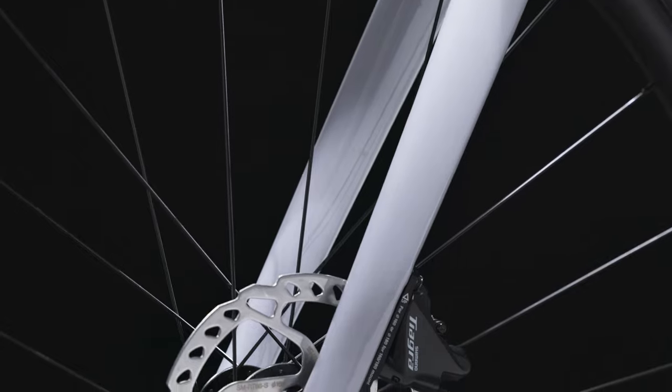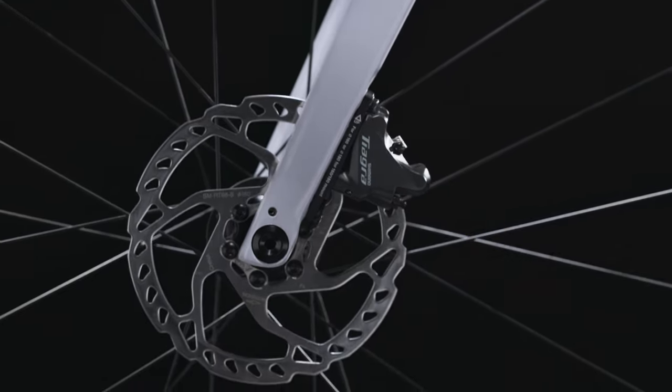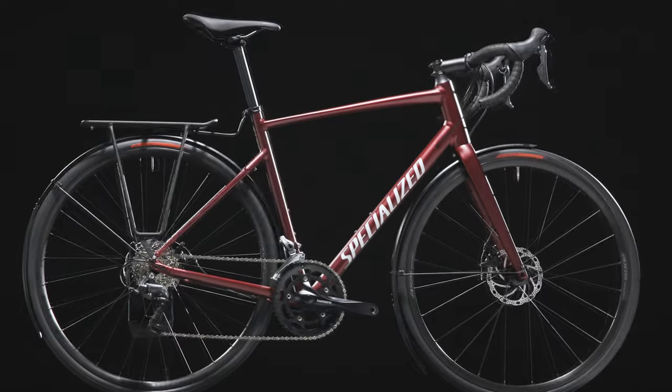Add to this the all-weather stopping power of disc brakes on all models, and you'll be riding with more confidence than ever before. Every rider is different, so that's why we made the Allay extremely versatile.